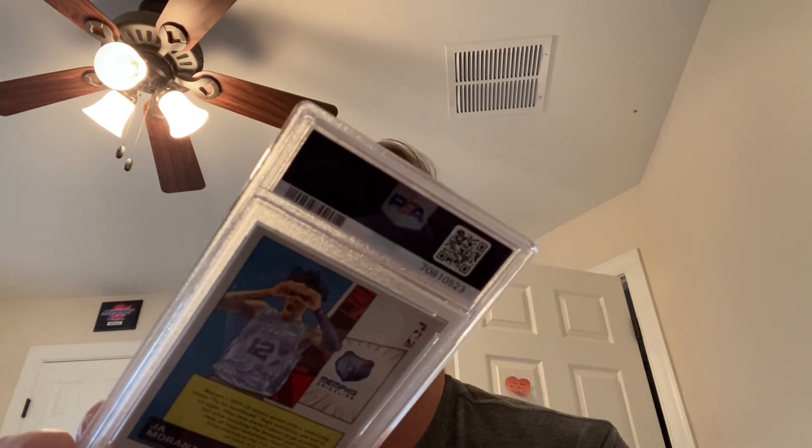Here's the other Ja Morant Net Marvels. I think I got both of these for like $20 to $30 total as a lot. I believe the PSA 10s are going between $150 to $200, so that pays off big right there — I paid $15 to $20 each plus $15 for grading.